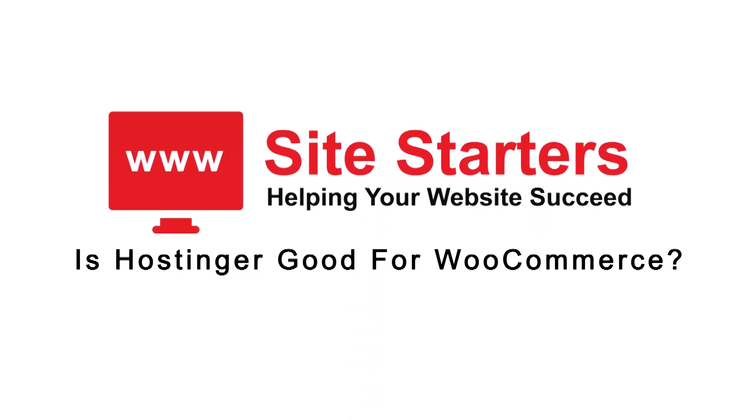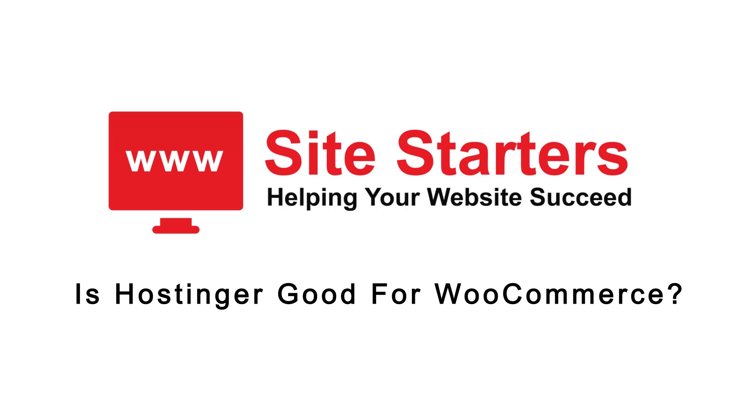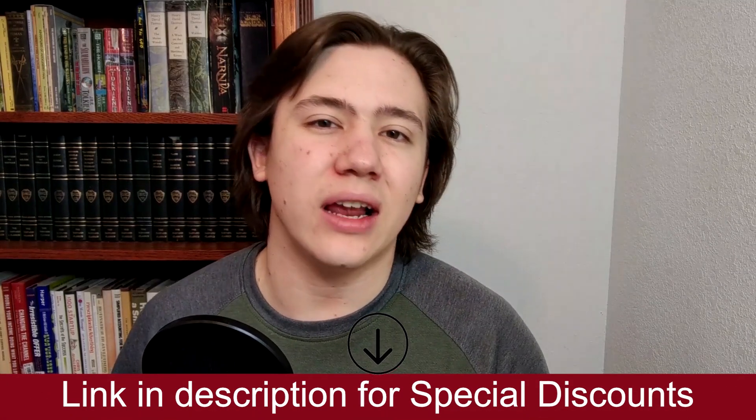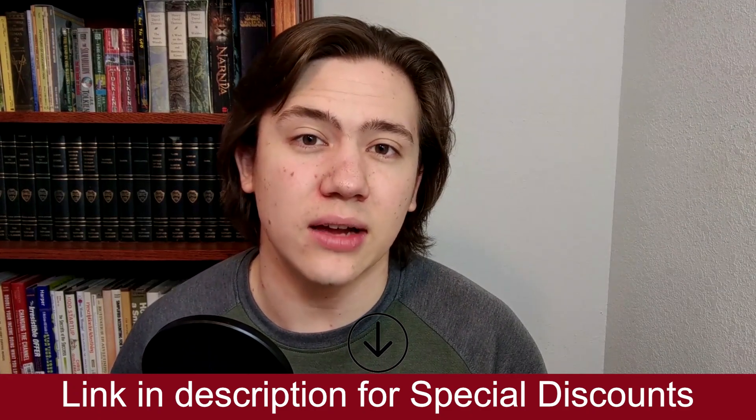Hello everyone, Carson here, and in today's video I'm going to be explaining to you if Hostinger is good for WooCommerce. I'll drop a link in the description to a more detailed explanation of this and where you can receive special discounts. Alright, so let's get into the video.